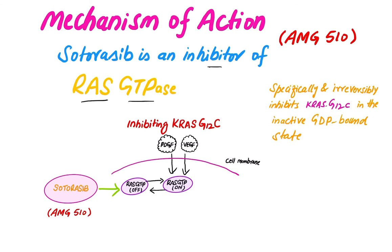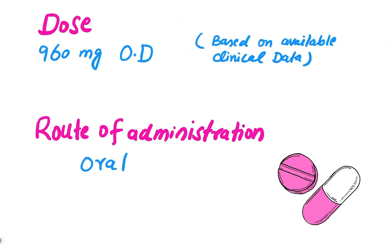Regarding the mechanism of action, Sotorasib is an inhibitor of RAS GTPase. It specifically and irreversibly inhibits KRAS G12C in the inactive GDP-bound state. The dose is 960 milligrams once a day, based on available clinical data.